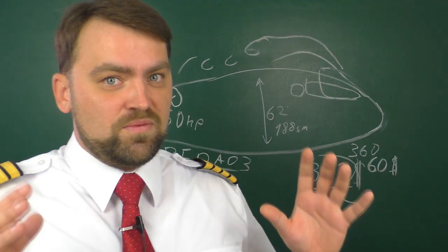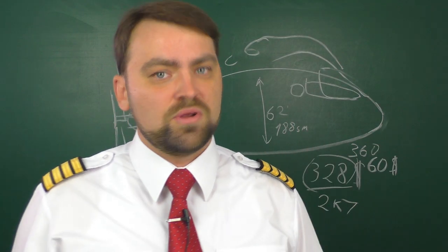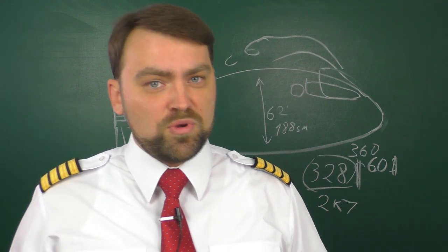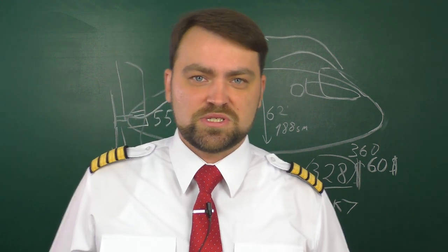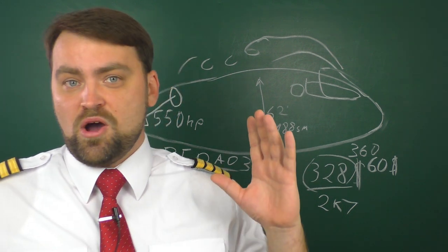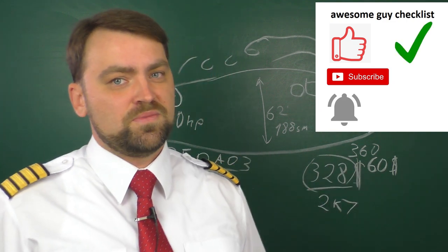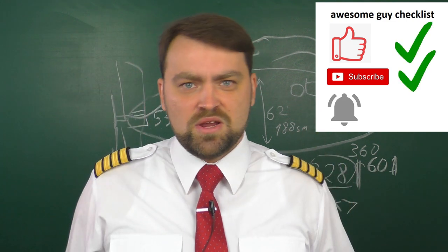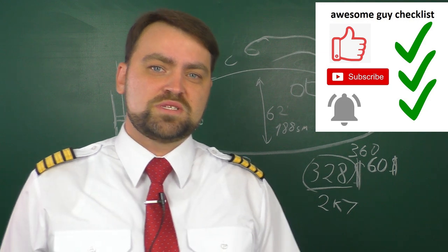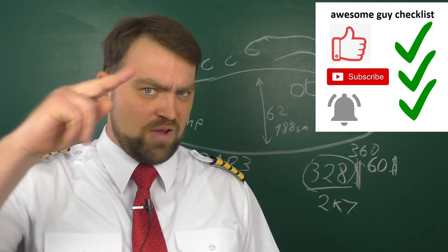I would really like to see the real flight test results and whether we are here to see a revolution in aviation or not. I hope you guys enjoyed this kind of video. If you did, like the video, subscribe to my channel, and ring the bell. Thank you very much for watching and have a great time.